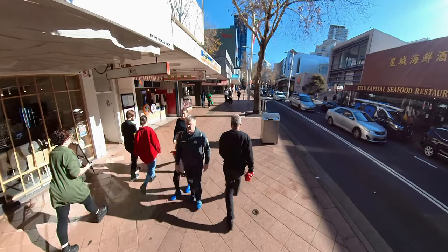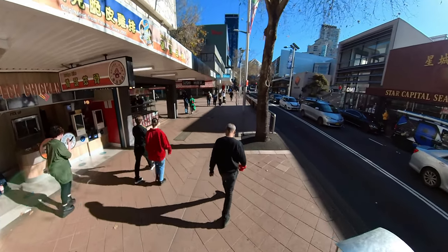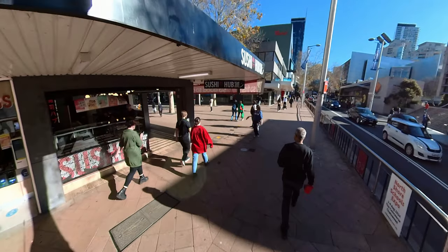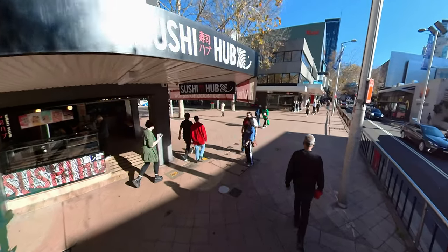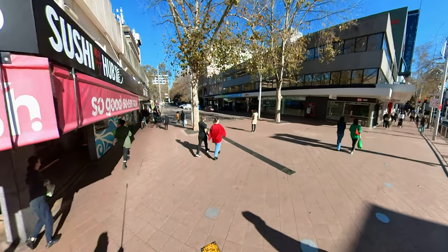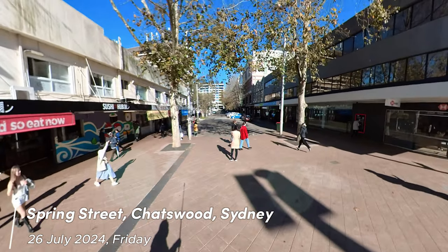Today, Chatswood is a thriving metropolis, boasting a diverse population, extensive transportation networks, and a vibrant commercial district. While its historical roots remain evident in the suburb's architecture and local heritage, Chatswood has successfully adapted to the demands of modern urban life.